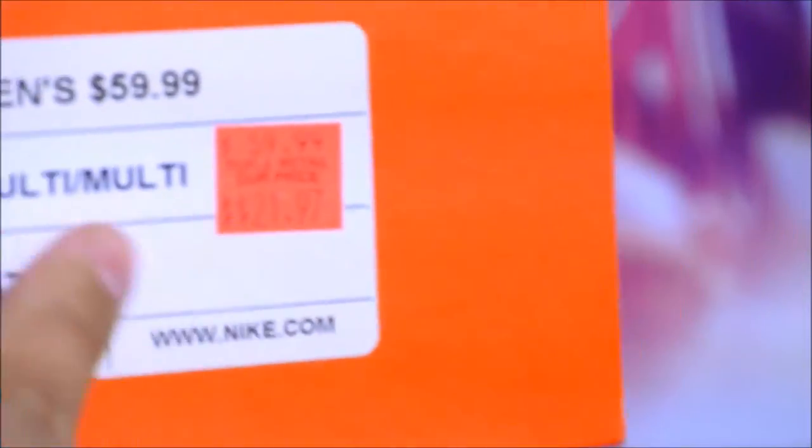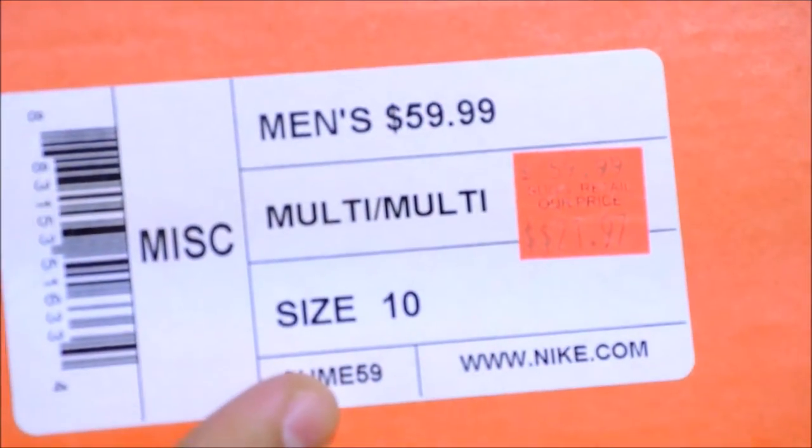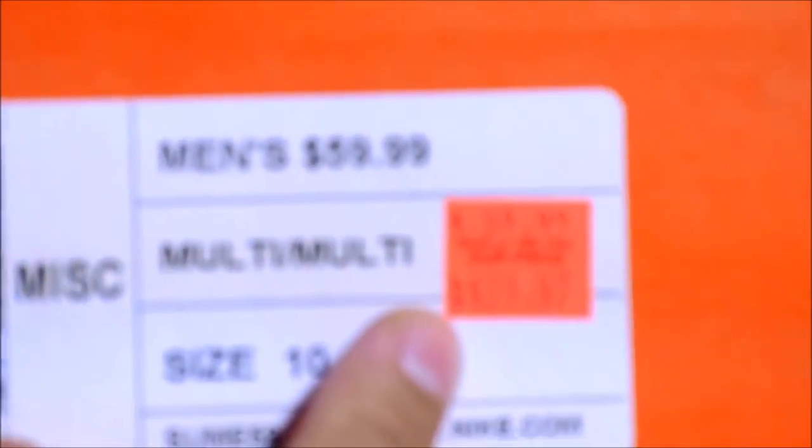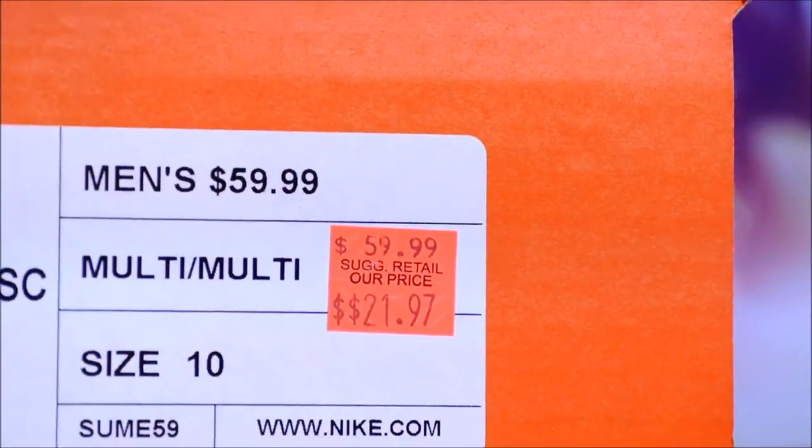I saw a ton of Flyknit colorways at the Woodbury Premium Outlet in Central Valley. I saw that a ton of them were all $129 — I'm not sure if they're missing a one on this sticker. But I got a great deal. Just going to resell these. Also came with a sample sticker inside the shoe.